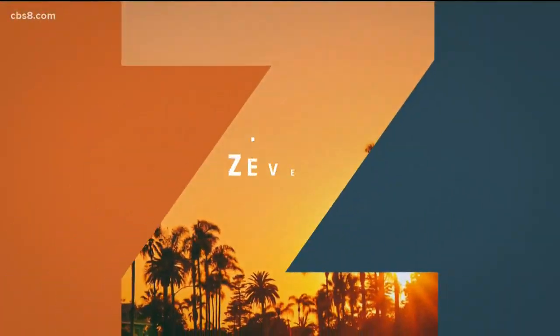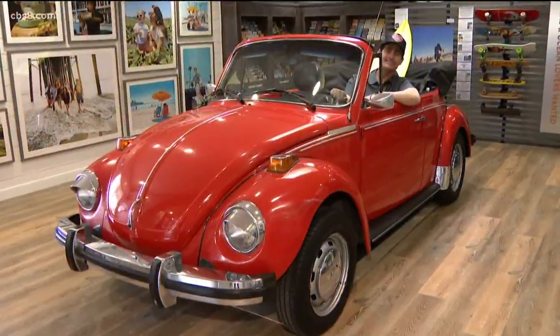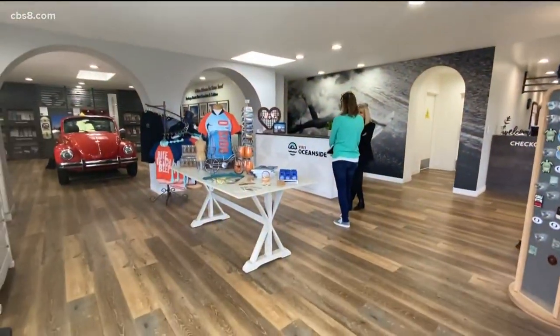The city of Oceanside is unveiling a top-to-bottom makeover of its new Welcome Center. In this morning's Zeveley Zone, Jeff sits in the driver's seat of the city's new selfie stop. We're sitting inside Oceanside's new visitor's center, and it's as pretty as a postcard. We are in beautiful Oceanside, California.